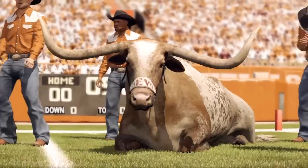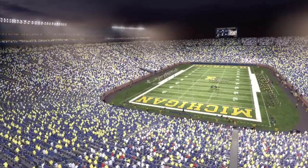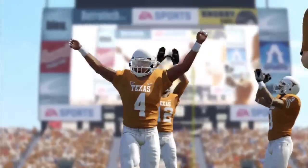Put it all together and without a doubt, this is the best looking version of NCAA Football today.